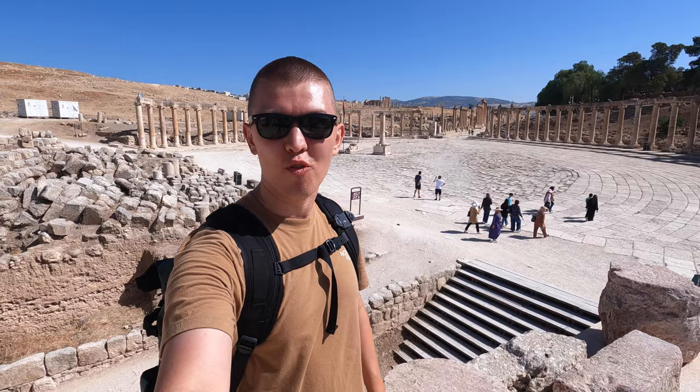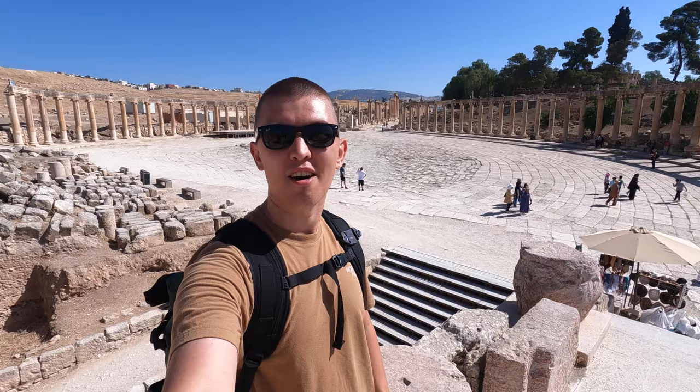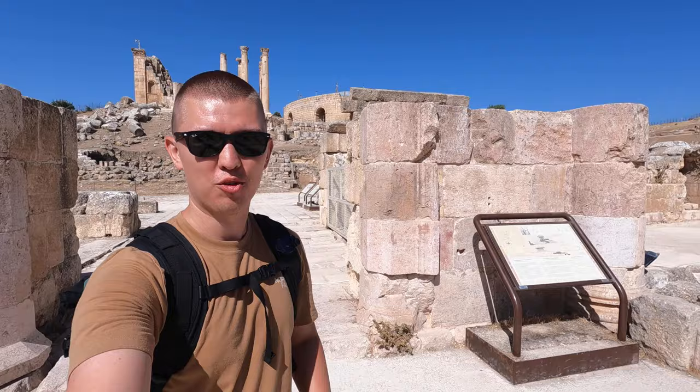I'm here in the Oval Plaza. This is surrounded by 56 columns all around, made of four slabs of stone each. It was the center of social and political life during the town's heyday. And just as we turn around, behind me is the Temple of Zeus, built in 162 AD.